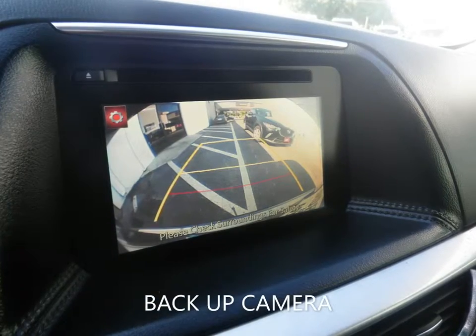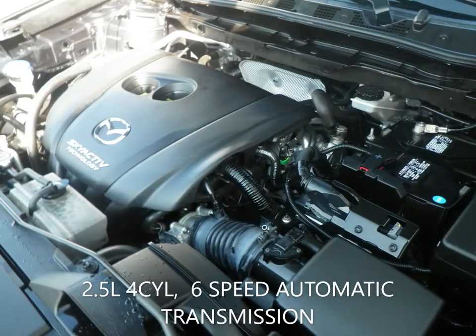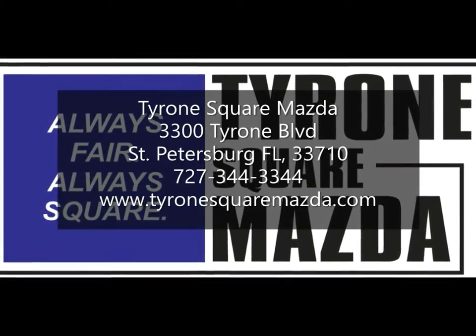You can set your mind at ease knowing this Mazda comes with a certified pre-owned warranty. You can view this and many other new and quality used cars at TyroneSquareMazda.com, or give us a call today at 727-344-3344.